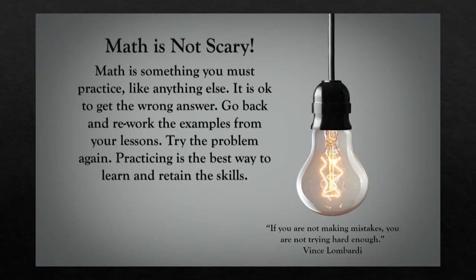Math is not scary — it's something you have to practice. Like anything else you want to master, you have to practice. Go back and rework the examples from lessons and homework. If you're working on a fractions problem and forget the steps, go back to the lesson, watch the example, and redo it on your own paper step by step. You should never expect to master something by doing it once or even twice — you're going to have to practice over and over.